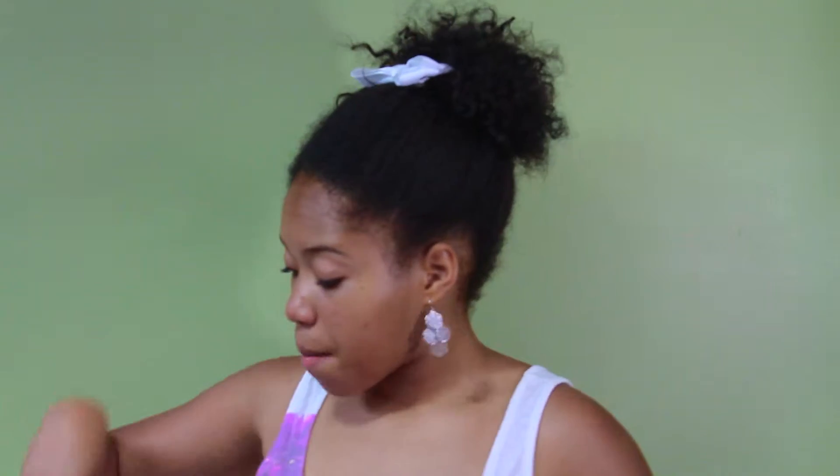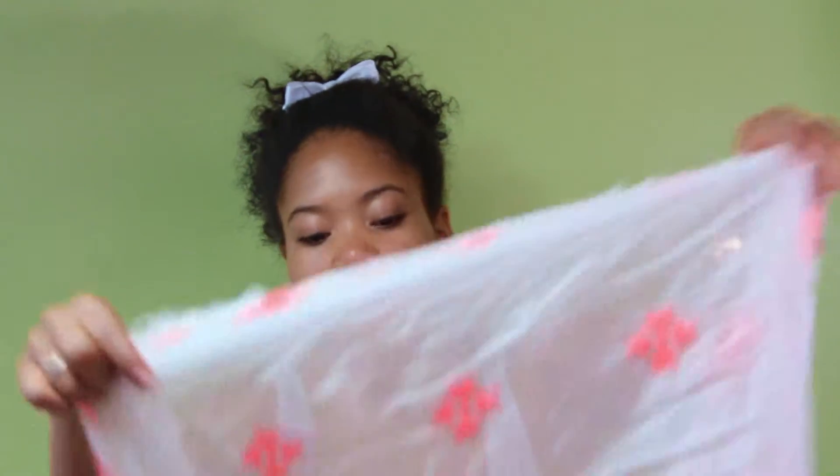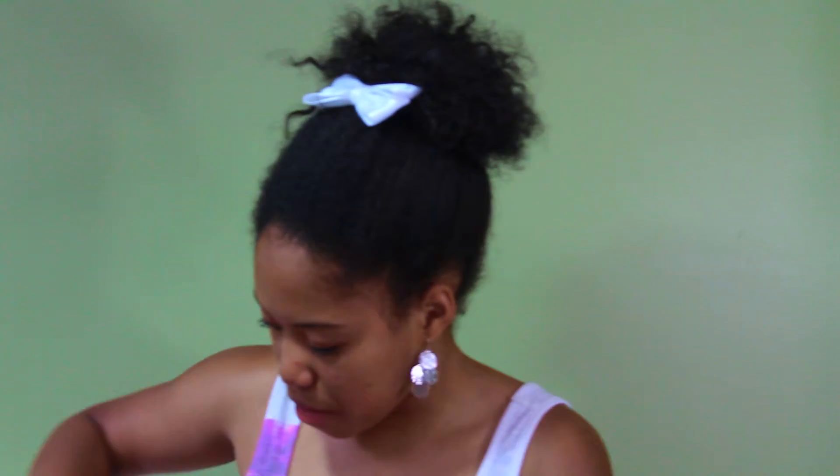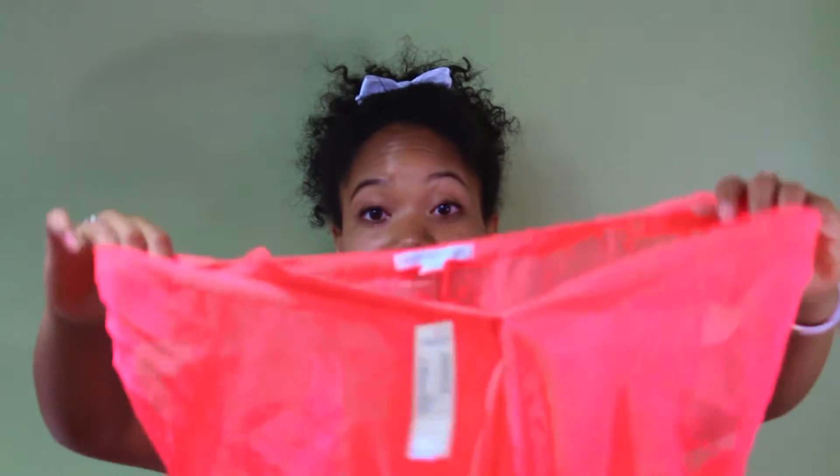The next thing is another scarf that I bought. It's just this white sheer scarf that has these pink kind of different designs all over it, and then it has a frayed edge.